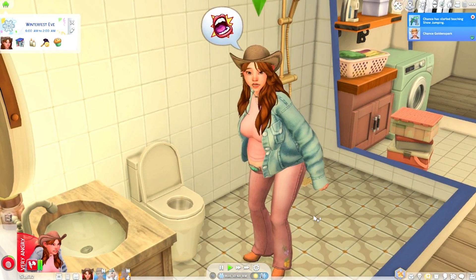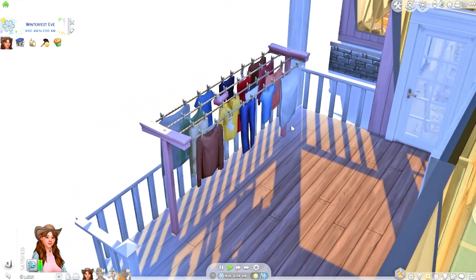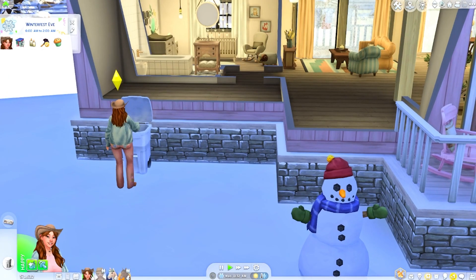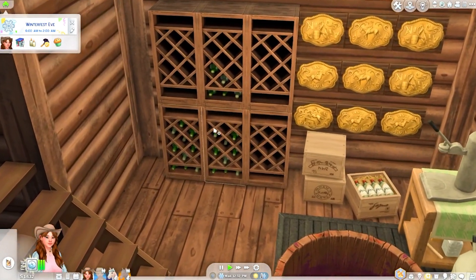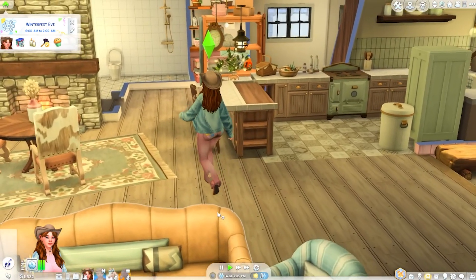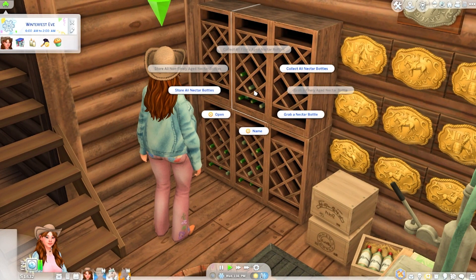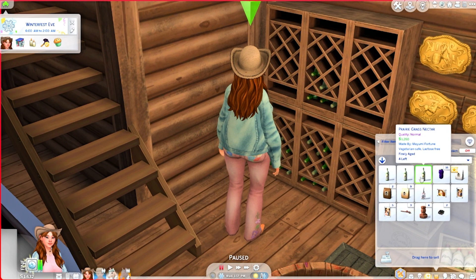Deep breaths for Mayumi. Chance must have put the laundry out. Let's throw away the trash. Mayumi needs another power nap. Let's check for aged nectars available to sell — we have three. Let's collect all the finely aged nectars and sell them to Roberto.